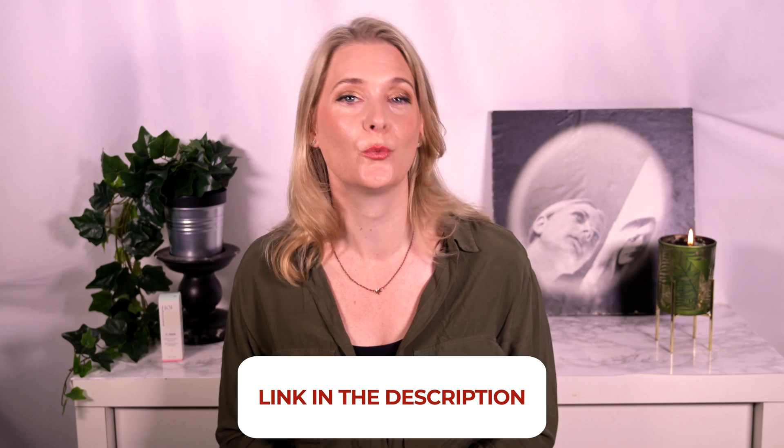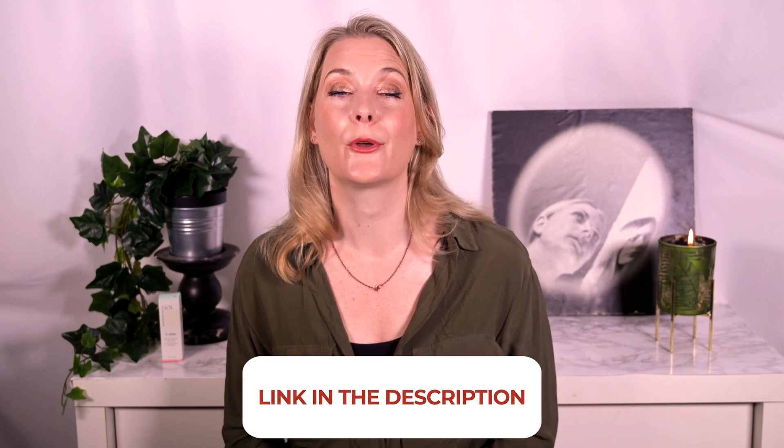Have you tried a retinal already? If you have, what were your experiences? Tell me in the comments below. If you want to get a say in which topics I discuss next or which products I review, head over to my Patreon account where you get a vote. I am going to link to more videos on the screen now that I think you might enjoy, and I will see you all very soon with another one. Bye!